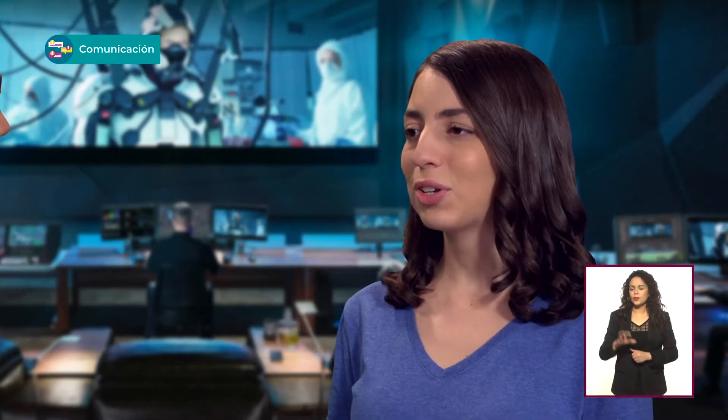¿Pero ya viste la bestia de máquina que usan para editar? ¿De verdad necesitas todos esos monitores? Para una película como La Guerra de las Galaxias, el proceso sigue siendo igual de caro como cuando usaban cámaras de cine y película de 35 milímetros. El chiste está en que la calidad de la imagen de una cámara digital le puede competir a una cámara profesional de cine, así como tú puedes editar en tu laptop usando el mismo programa que usan para editar películas comerciales.